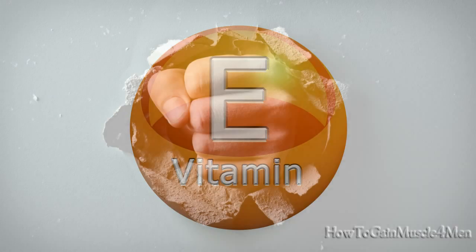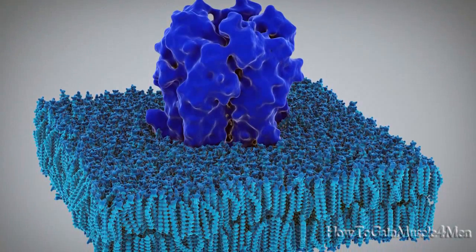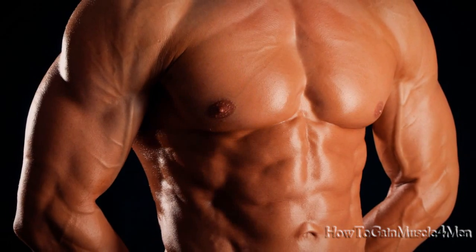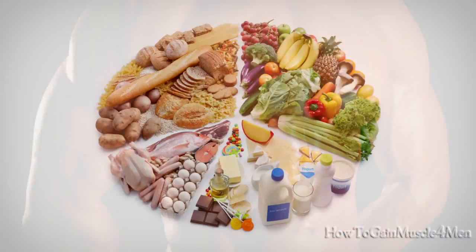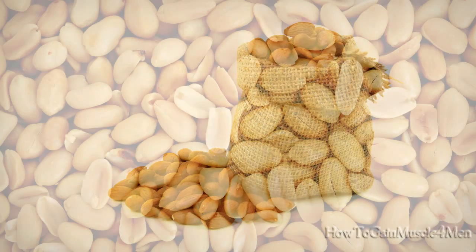Number 4 – Vitamin E. Vitamin E is a powerful antioxidant that helps protect cell membranes and keeps them healthy. This process is essential for muscle recovery and growth. Foods high in vitamin E: sunflower seeds, almonds, and peanuts.